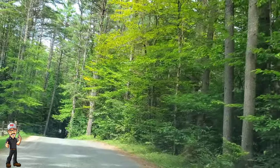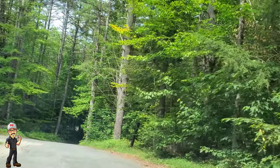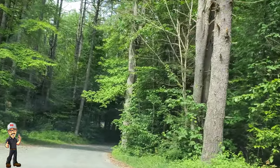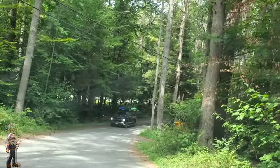I just want to give you guys a couple of pointers here. The roads are really narrow. The speed limit that you just saw was 15 miles an hour. Believe me, you can't go much faster than that — it's a very bumpy ride.